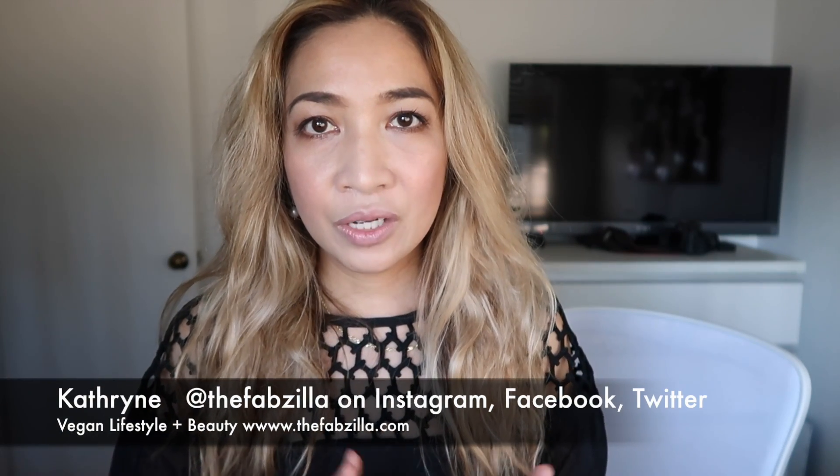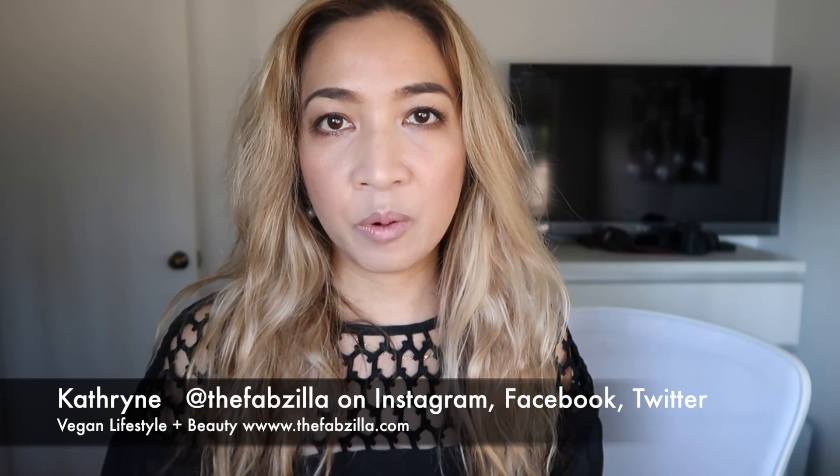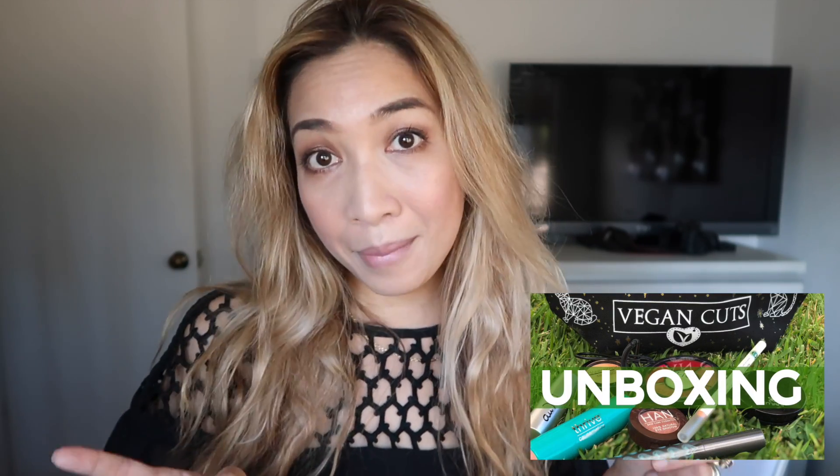Hello everyone, welcome back to my channel. Today I am testing out all the products that are part of my makeup haul from Vegan Cut. As you've seen in my previous video, I promised to do a GRWM — get ready with me — using all the products.